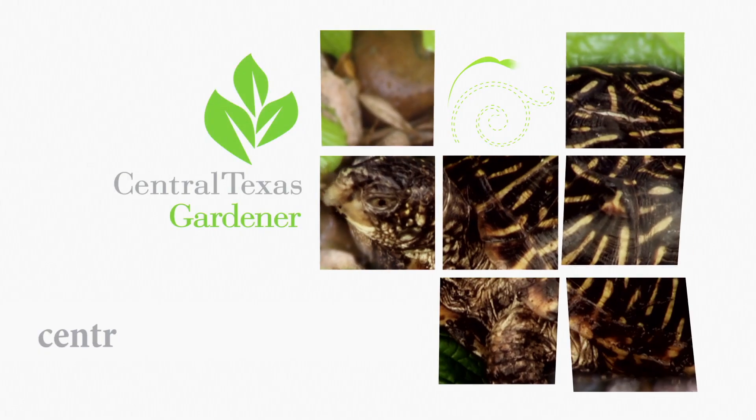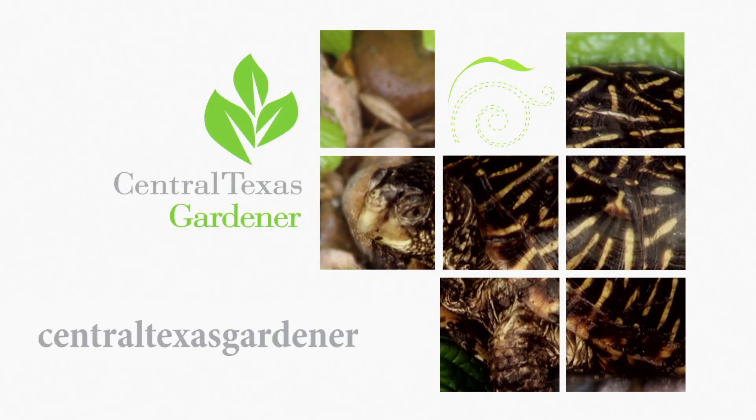We'd love to hear from you. Click on centraltexasgardener.org to send us your pictures, questions, and videos.